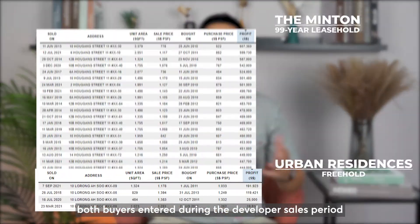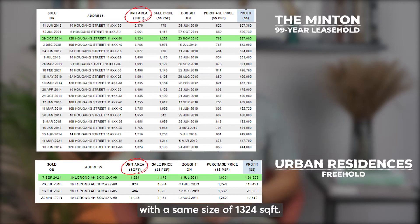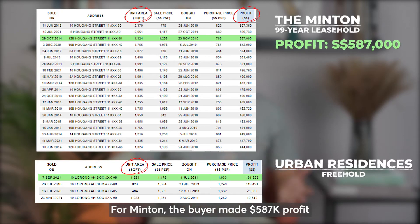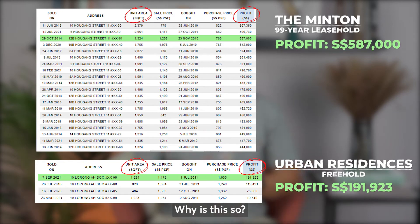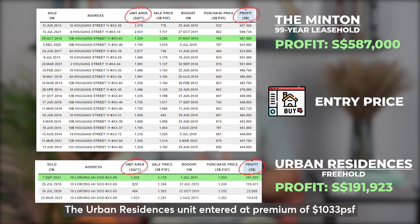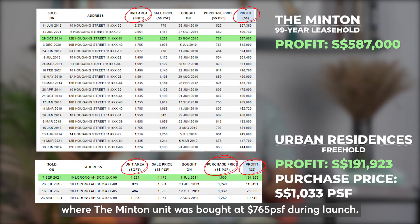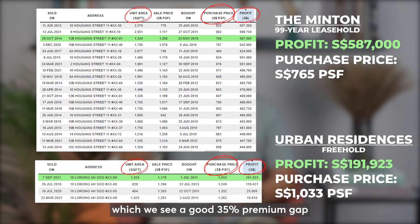Let's look at the profit column. Both buyers entered during the developer sales period with the same unit size of 1,324 square feet. For Minton, the buyer made $587,000 in profit. Whereas for Urban Residences, the buyer exited with only $197,000 in profit. Why is this so? The key factor is the entry price. The Urban Residences unit entered at a premium of $1,033 per square foot, where the Minton unit was bought at $765 per square foot during launch — a good 35% premium gap between the freehold and leasehold property.